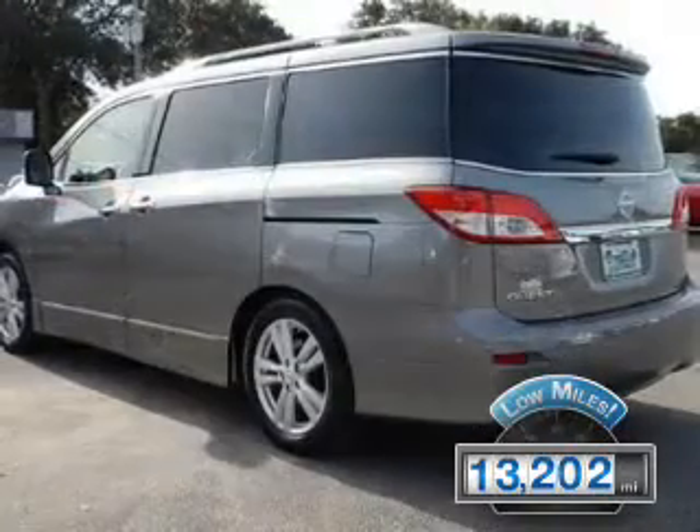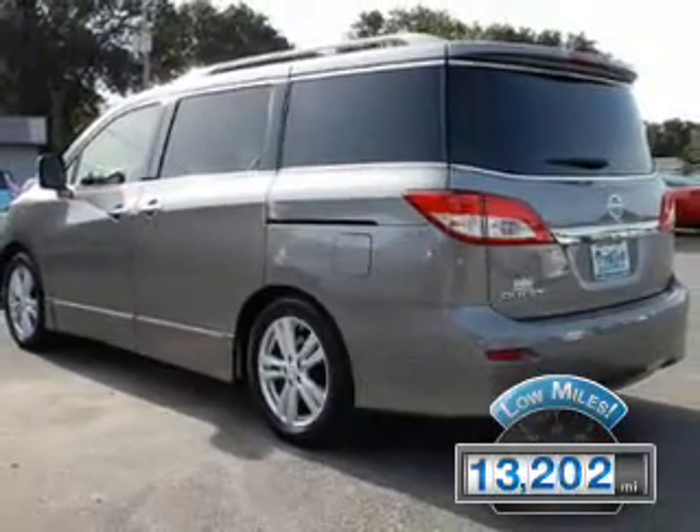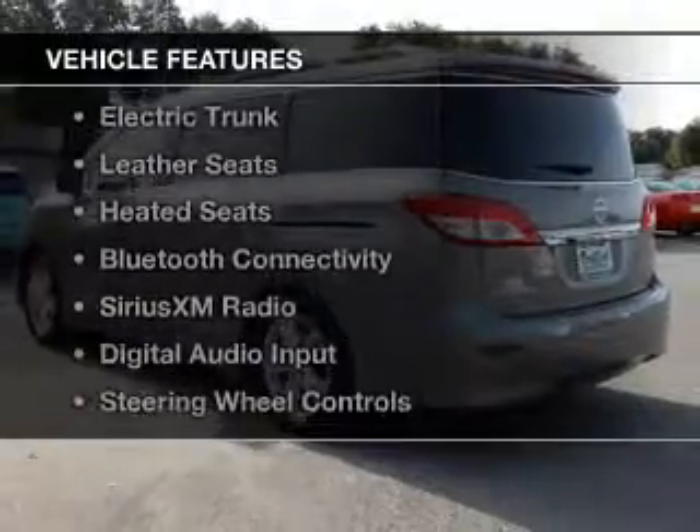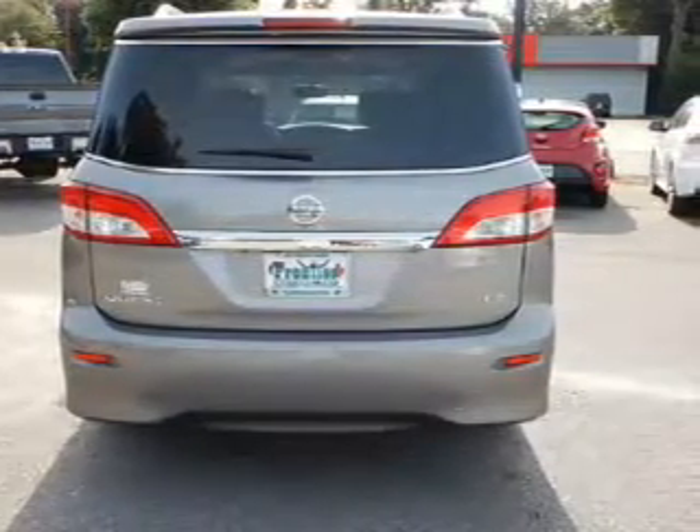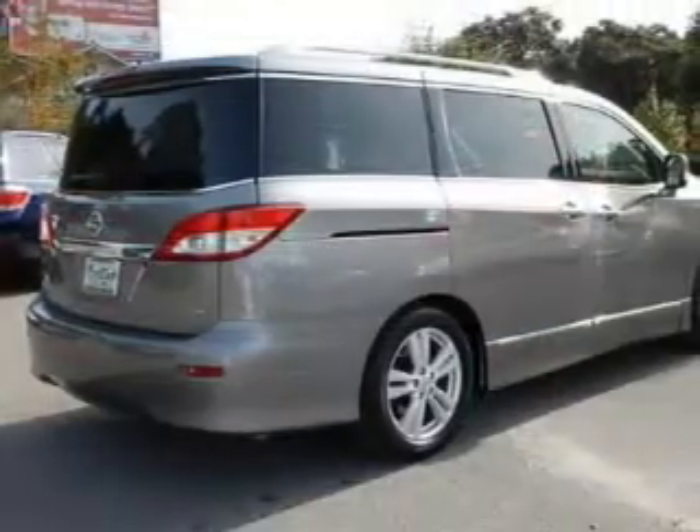With fewer than 15,000 miles, this vehicle has a long road ahead. The features include a power sunroof, electric trunk, leather seats, heated seats, Bluetooth connectivity, and Sirius XM satellite radio.